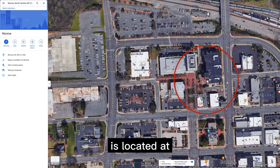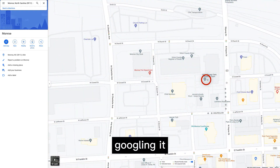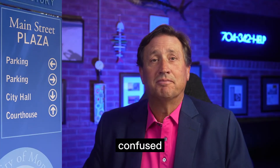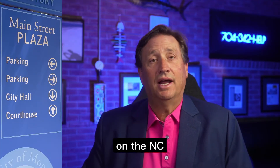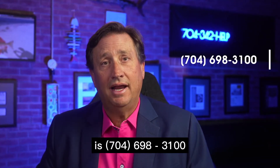The Union County Courthouse is located at 400 North Main Street in Monroe, North Carolina. If you're Googling it, it's formally known as the Union County Judicial Center, in part because the historic courthouse of Monroe is nearby and it's a bit easy to get the two confused. The main telephone number, as listed on the NC Judicial Branch website, is 704-698-3100.